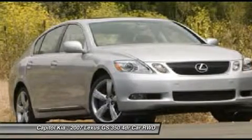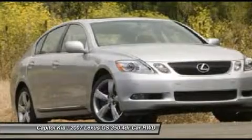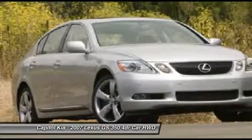Alloy wheels with front and rear all-season tires, aluminum wheels, and a trunk mat are also included.